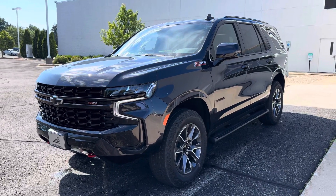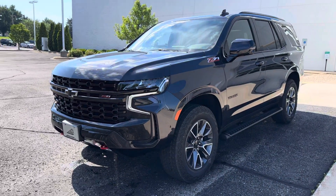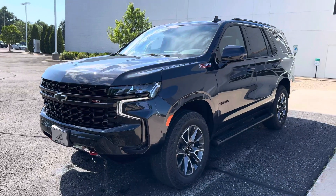Hey, how's it going? John Seymour, Berkshire Chevrolet Middleton, here with a Chevy Tahoe.